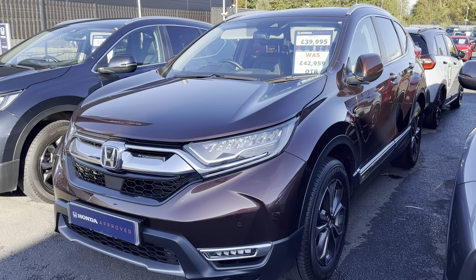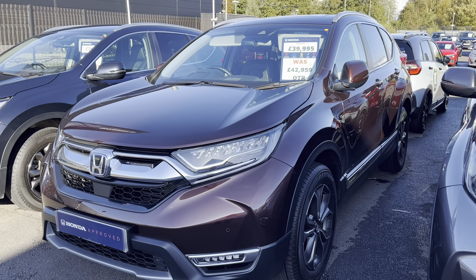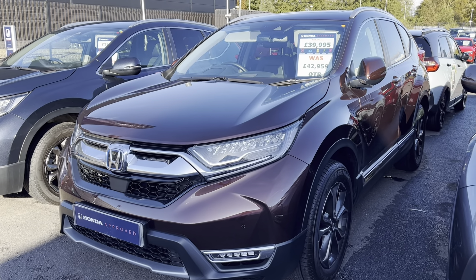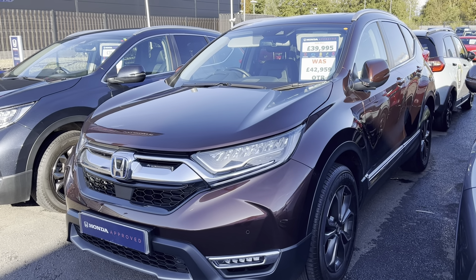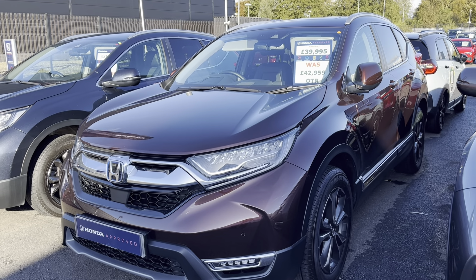Hi everyone, next car on our list is this fantastic ex-demonstrator CR-V EX in a Garzy Brown. Now, like you've seen in some of our videos, you may have seen a full video of this online, or if you've clicked on our link you've seen all the pictures.